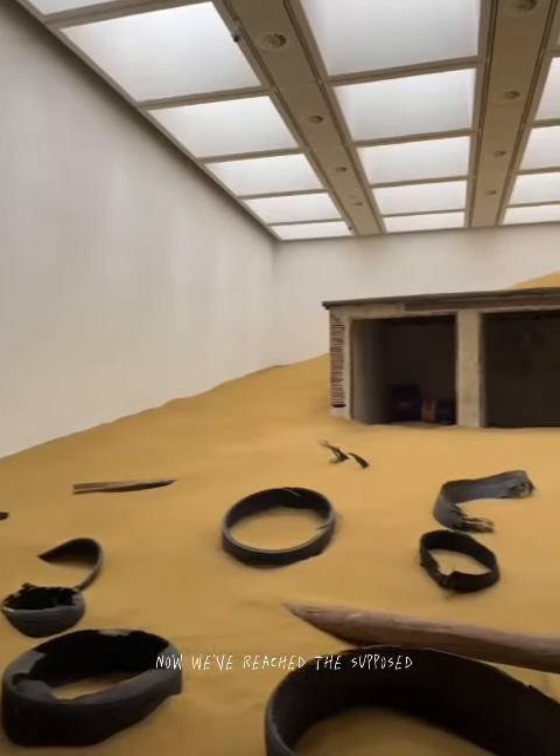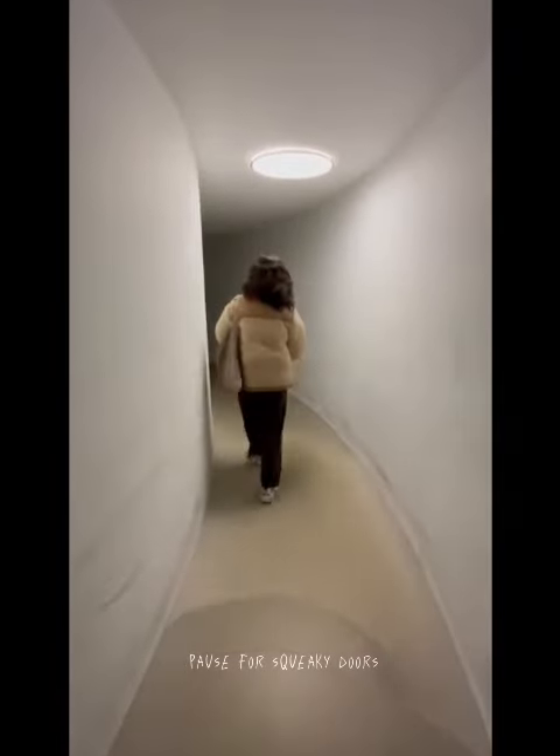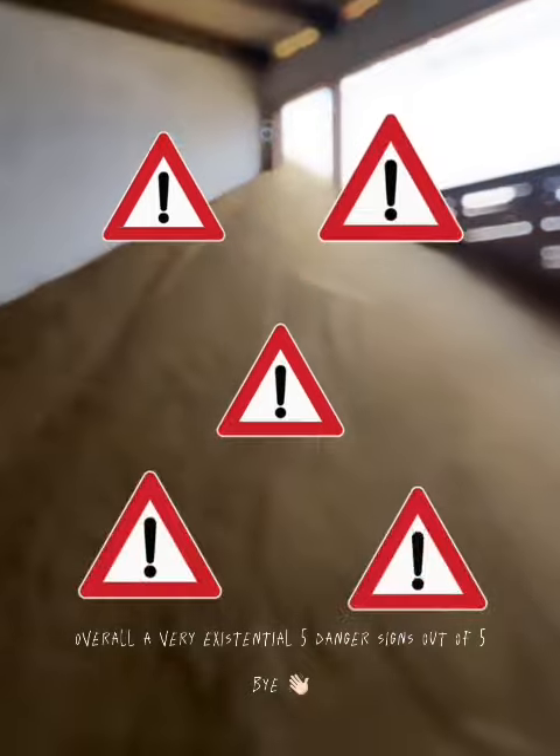Now we've reached the supposed magnum opus of the exhibition, and you actually get to get inside of it. Pause for squeaky doors. Atmospheric, great pace, manages to surprise and excite. Overall, a very existential five dangerous signs out of five.